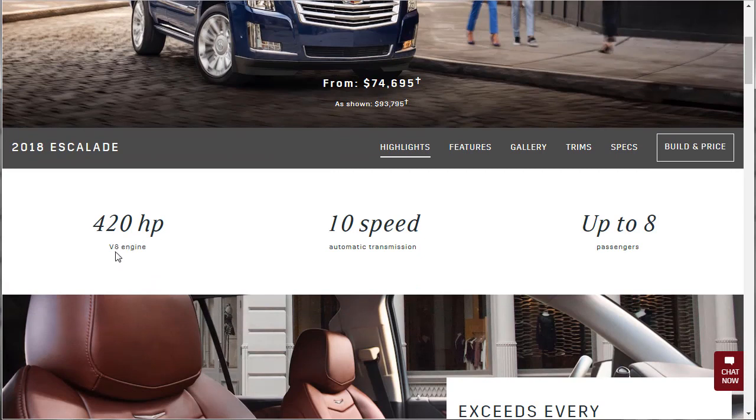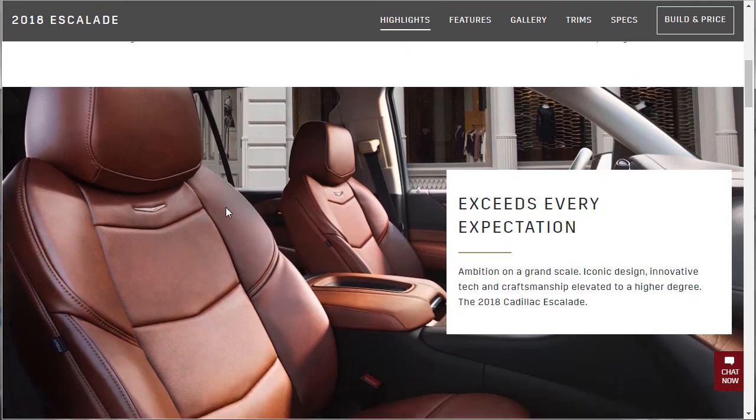This vehicle has a V8 engine putting out 428 horsepower. It's got a 10-speed transmission, and it seats up to 8 people. The Lincoln also has a 10-speed transmission and can seat up to 8 people, but it has more horsepower and does it in a V6 — a 3.5 liter V6. It has more horsepower and more torque too — just something worth noting.